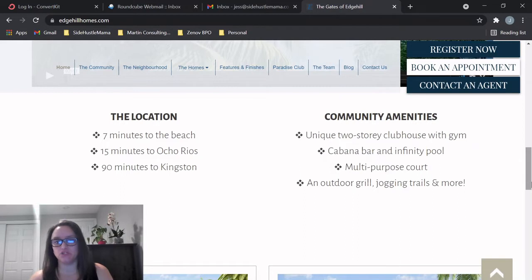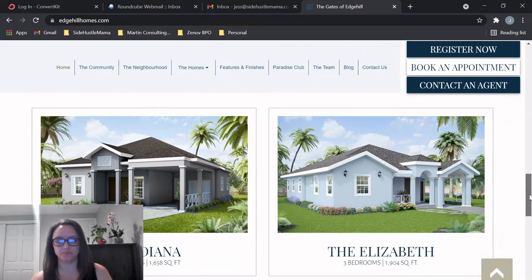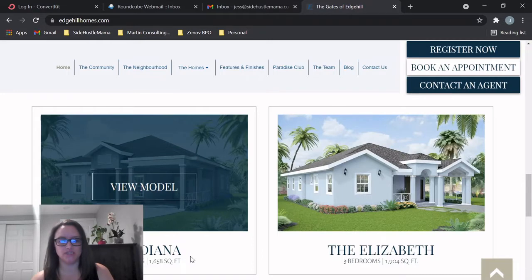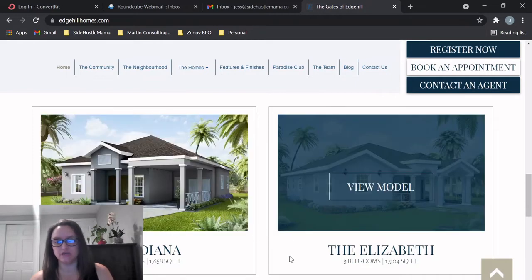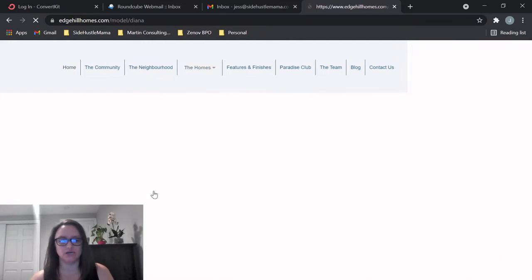They have a two-story clubhouse with a gym, a cabana bar, an infinity pool, multi-purpose courts, outdoor grill, jogging trails, and more — so this is going to be a really nice community. Here are the two models: a three-bedroom called the Diana at 1,600 square feet, and then the Elizabeth at 1,900 square feet.